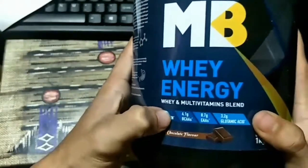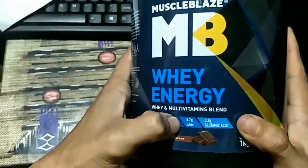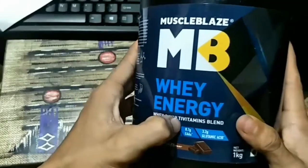My first cup of milk is a multivitamin. It has 20 grams of protein, plus BCAA and glutamic acid. I am very good with this cup of milk.